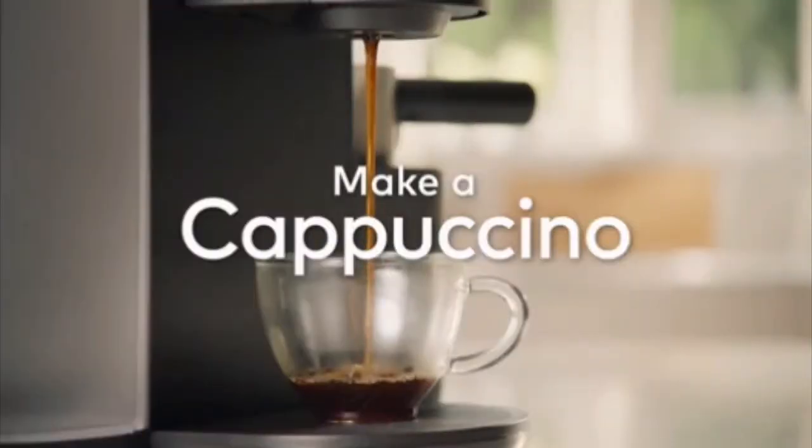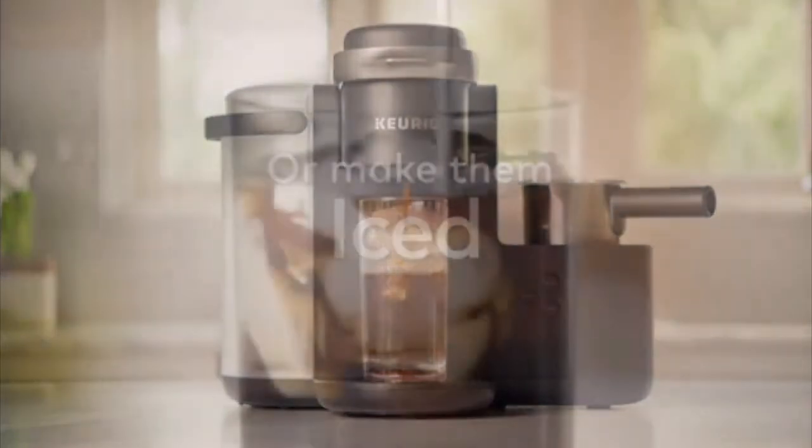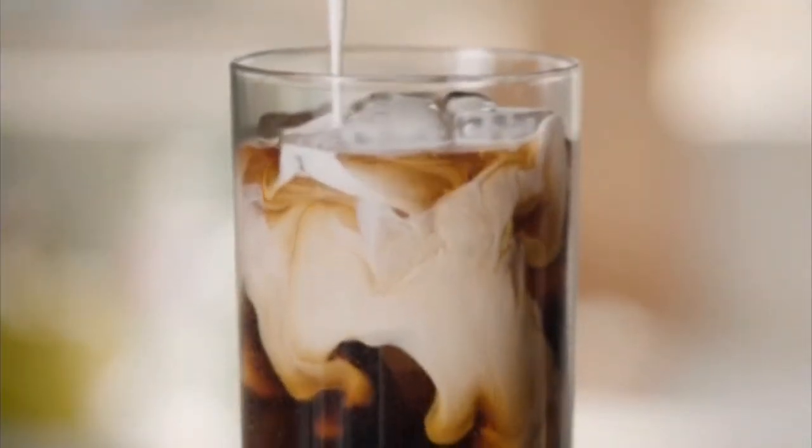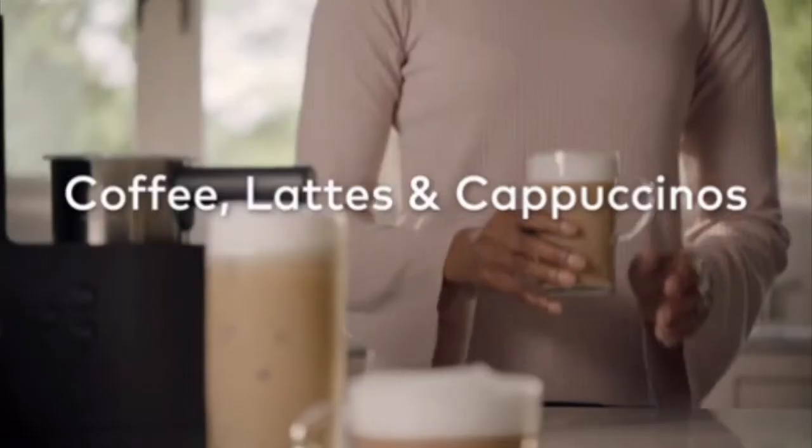Strong Brew: increase the strength and bold taste of your coffee. 16.7 inches high with handle open, 6.2 inches mug clearance with drip tray, and fits a 7.2-inch travel mug with drip tray removed.